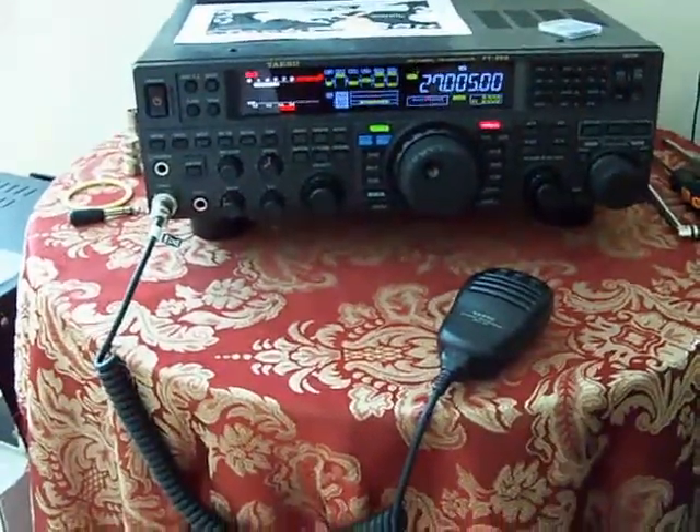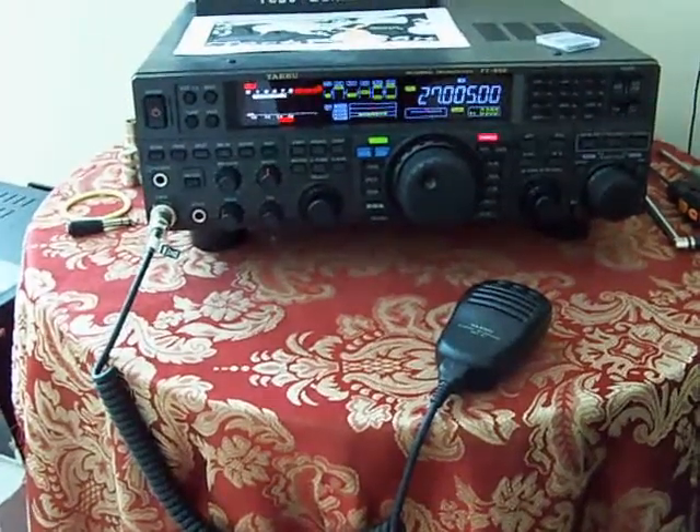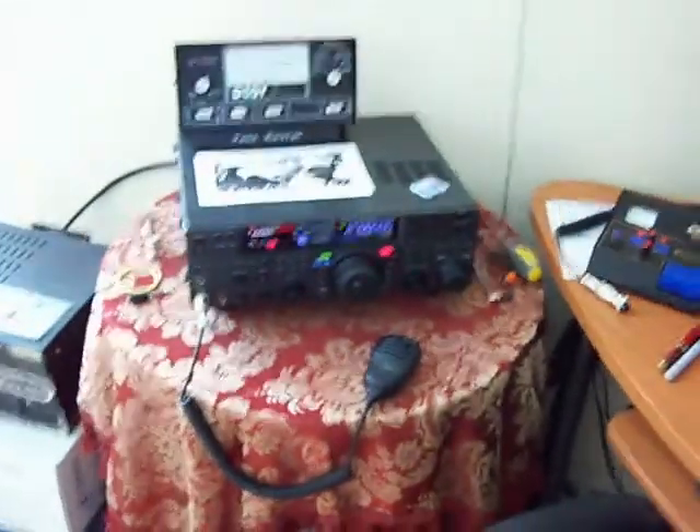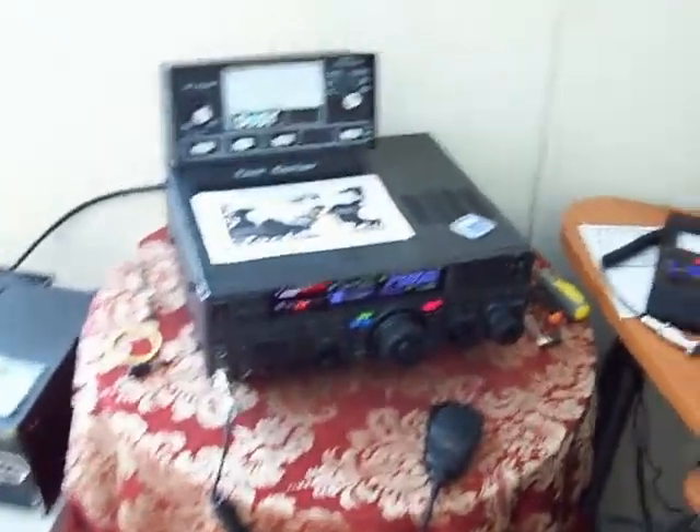This right here is the Yaesu FT-950 — HF plus 6-meter ham radio, if anybody actually knows what that is. That's what I use to talk to local people around here and across the U.S. Anyway, I thought I'd divert my attention a little bit to some stuff I found on the internet today that I found interesting.